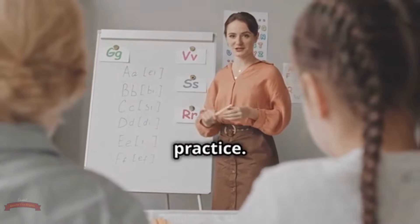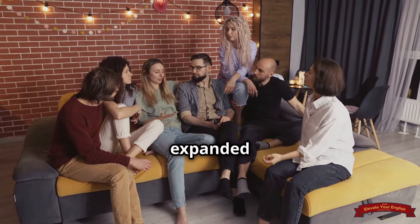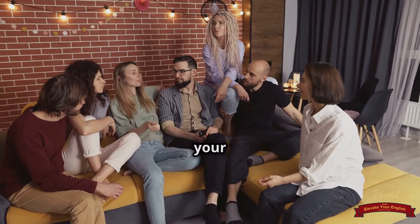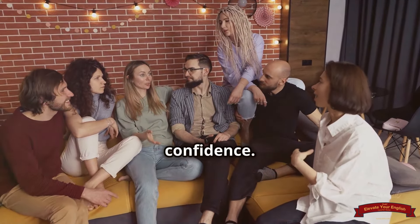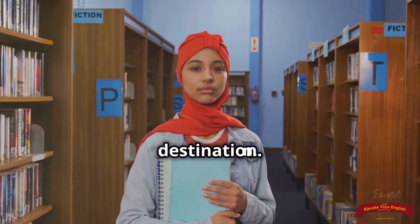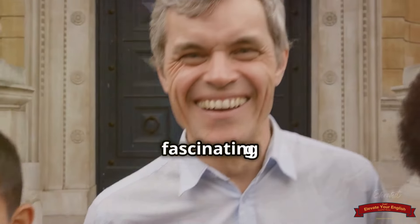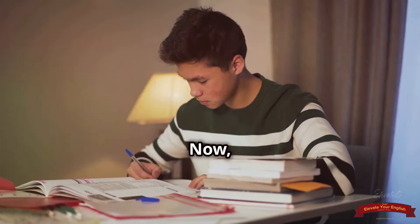Congratulations, language adventurers — you've reached the summit of our phrasal verb expedition. We've trekked through simple phrases, navigated the complexities of professional jargon, and mastered the art of casual conversation, all thanks to the power of phrasal verbs. Remember that feeling of deciphering a code when you first started? Now look at you, confidently wielding these phrases like a linguistic pro. You've unlocked a whole new level of fluency, one phrasal verb at a time.